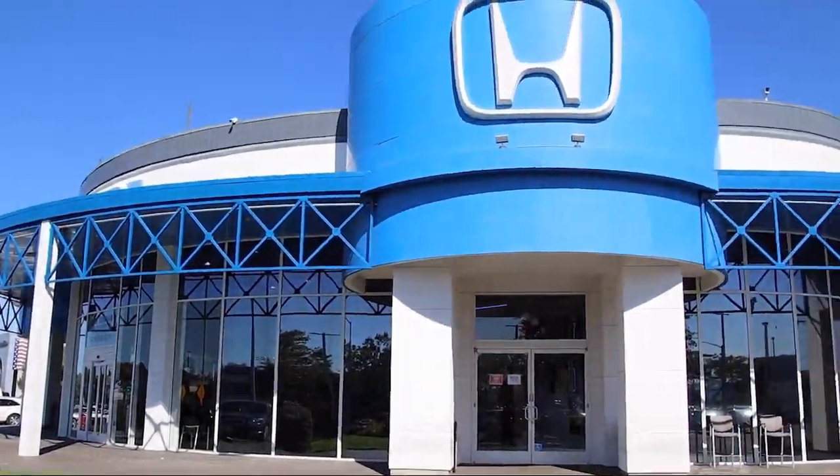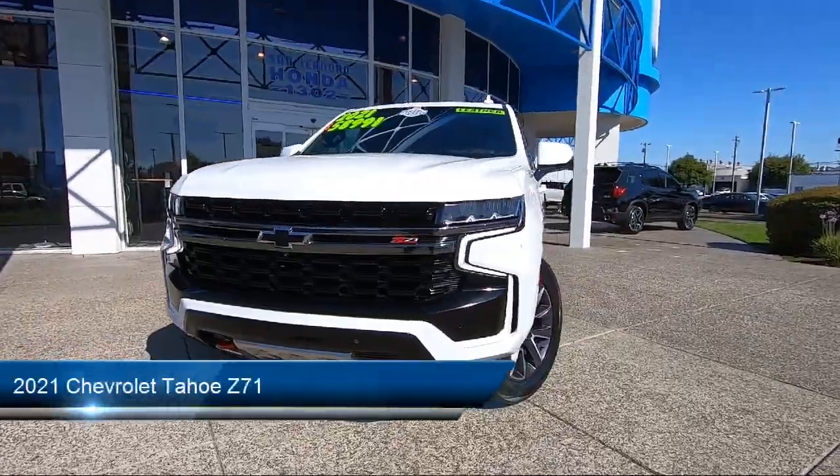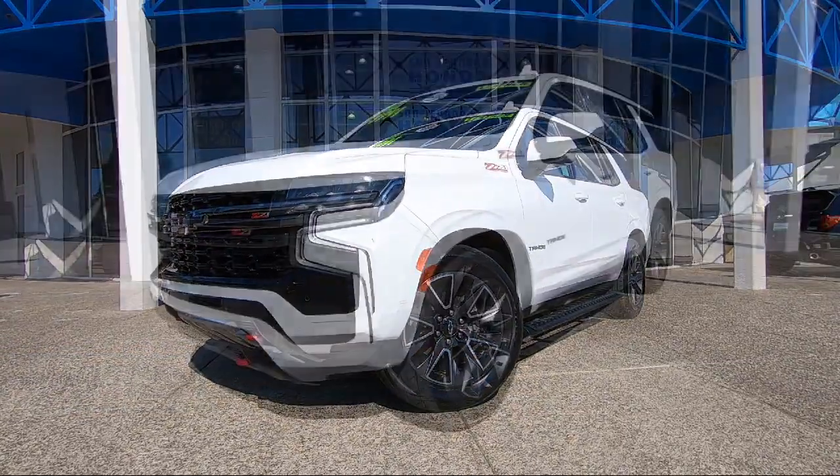Welcome to San Leandro Honda. Here's a look at one of our great vehicles for sale. It comes equipped with smart device integration, HD surround vision, and lane change alert with side blind zone alert.